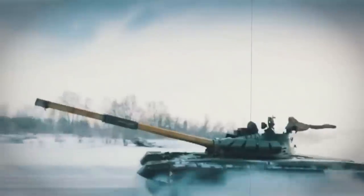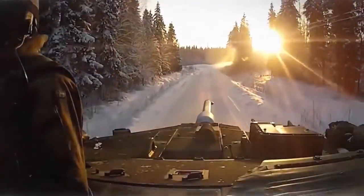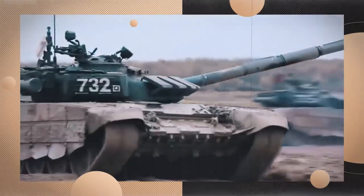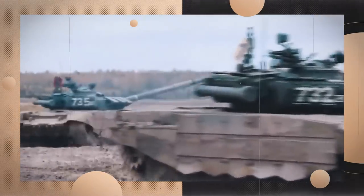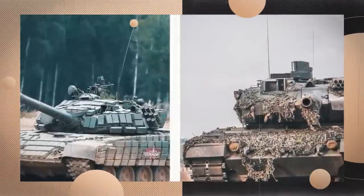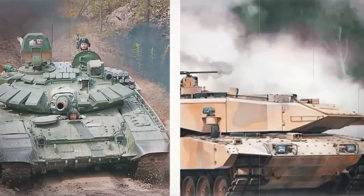Countries that have operated the Leopard 2 include Switzerland, Austria, Sweden, Spain, Denmark, Norway, Finland, Canada, Greece, Turkey, and Singapore. The tank has also been license-produced in Spain and Turkey. The latest version, the Leopard 2A7+, was introduced in 2014 and features enhanced protection, mobility, and situational awareness systems. Looking to the future, the Leopard 2 will continue to evolve and adapt to meet the ever-changing needs of modern warfare.